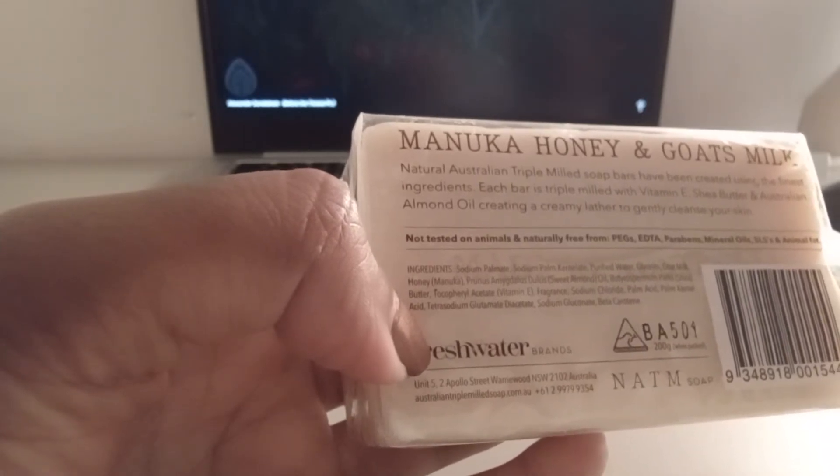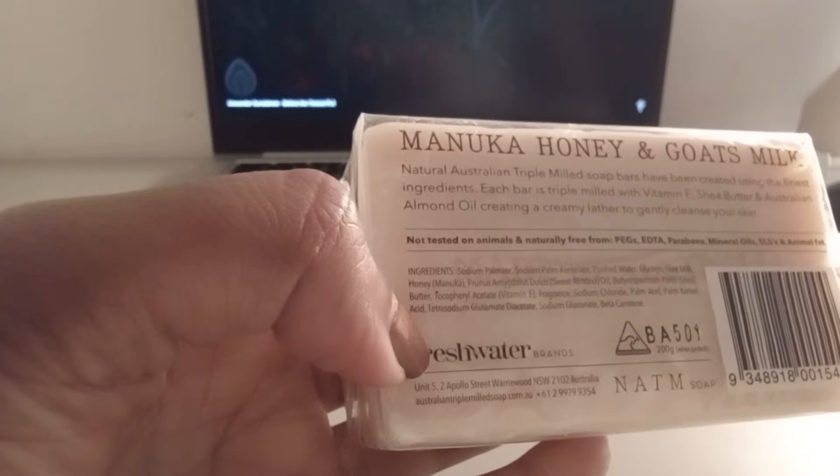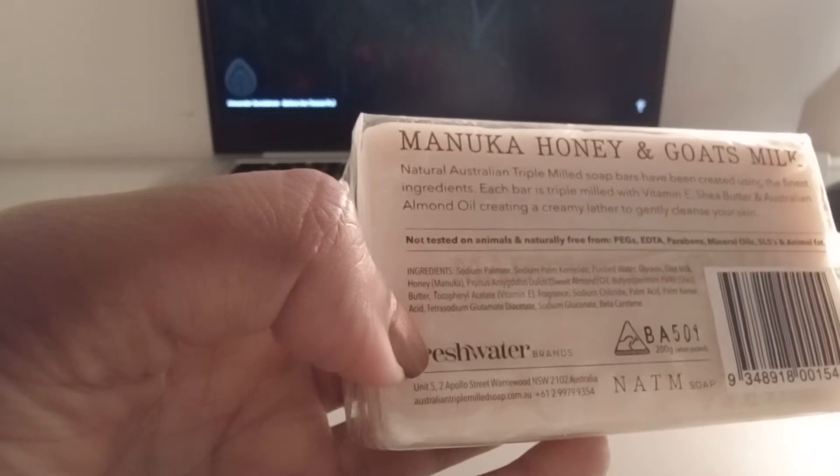And then they have the ingredients — there's glycerin in there, there's goat milk, honey, sweet almond oil, shea butter, vitamin E. Well, no wonder this is so moisturizing.